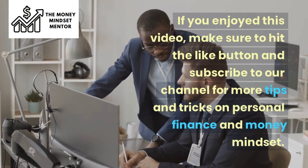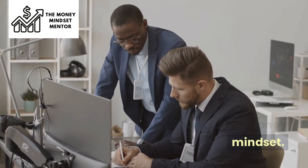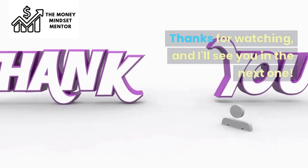If you enjoyed this video, make sure to hit the like button and subscribe to our channel for more tips and tricks on personal finance and money mindset. Leave a comment down below with your thoughts and questions. Thanks for watching, and I'll see you in the next one.